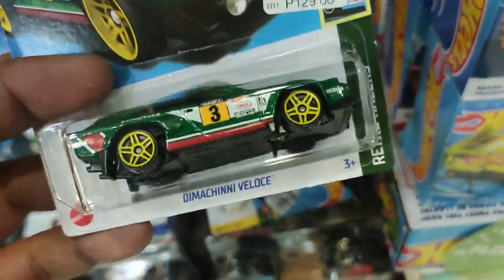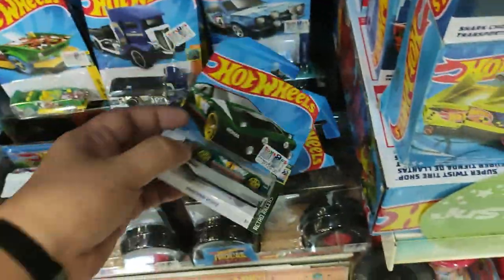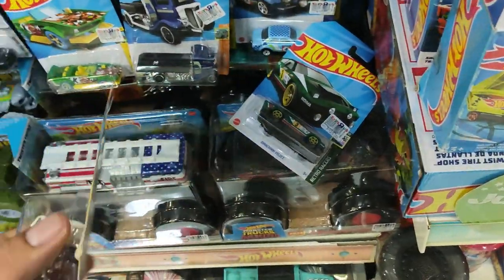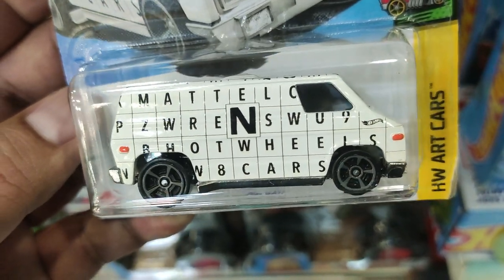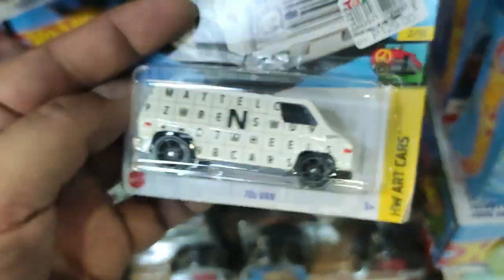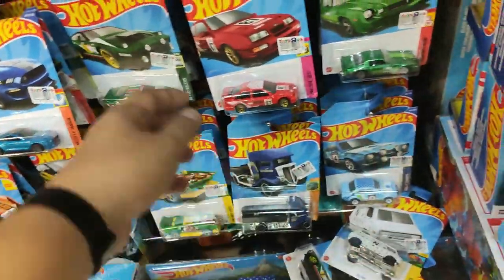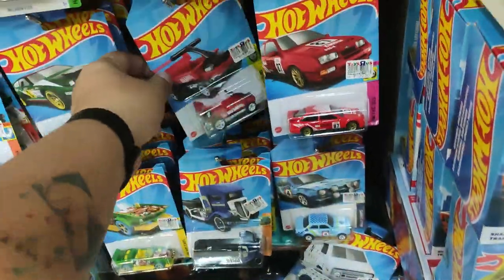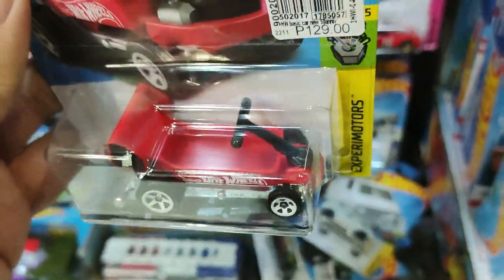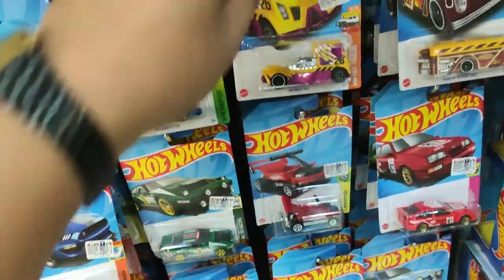Toys R Us has the new Hot Wheels cars — this is the latest case. I love the Dimanche right there, and also the van with the crossword puzzle that spells 'Mattel.' The Hot Wheels art car series is surprisingly good. There's also a Dragon Wagon — you can fit a minifigure inside — and the TV's Batmobile, just the regular version.